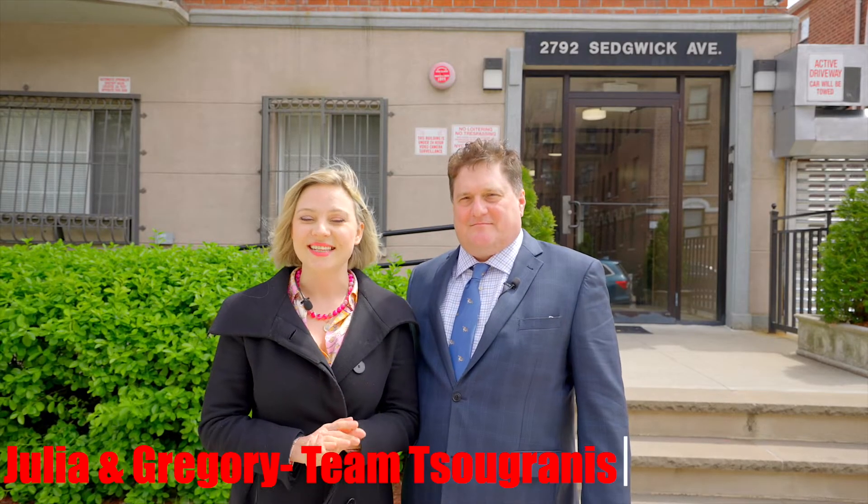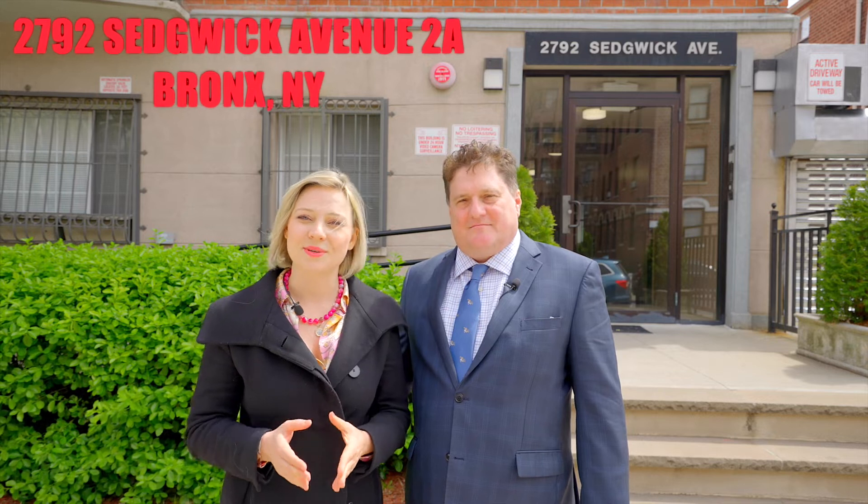Hello, this is Julia and Gregory at Team Sobranis Keller Williams Realty. Welcome to the Sedgwick Condominium Complex, 2792 Sedgwick Avenue, Unit 2A.